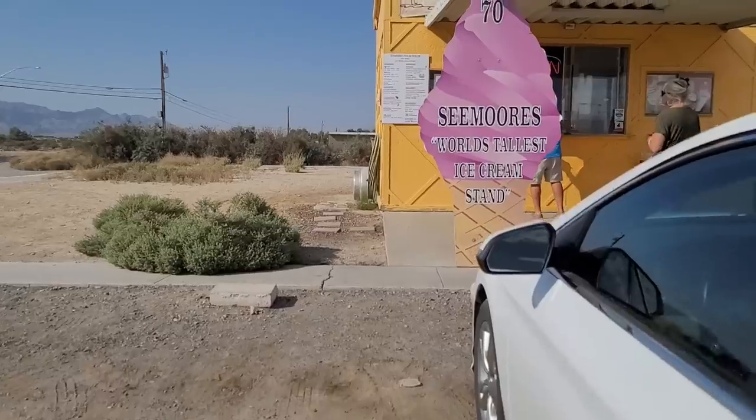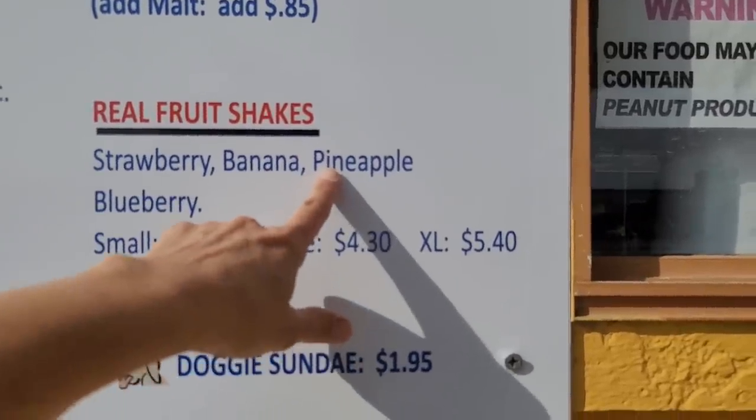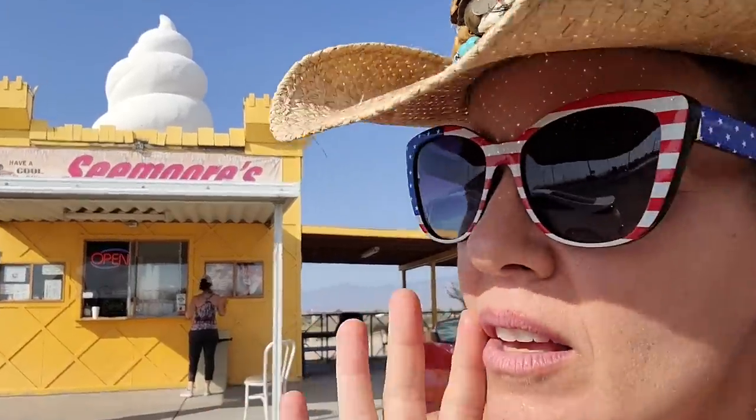Got all our errands done and it's finally time for some delicious ice cream at the world's tallest ice cream stand — Seymour's Polar Parlor. I decided to go with a real fruit pineapple and my sister got a peach shake. It's a castle with a giant soft serve on top — kind of looks like a dog doo doo. Doesn't taste like it though!